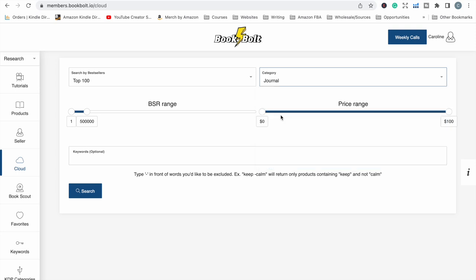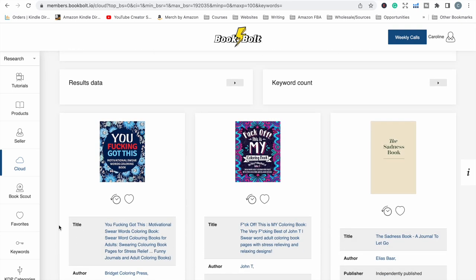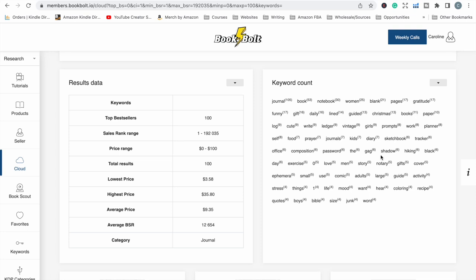To start with, I'm going to click on journals and look at the top 100. I'll drop the bestseller rank down to under 200,000 so it shows books that are actually selling. I generally don't make notebooks myself, but it's still a good idea to look there because you might get an idea for a niche. You can also look at the keyword column for ideas — things like Christmas for seasonal or holiday books, prompts for journals with actual prompts in them, composition notebooks, or ephemera books.